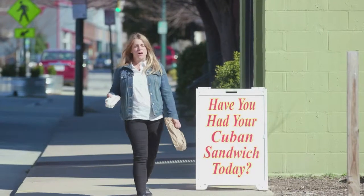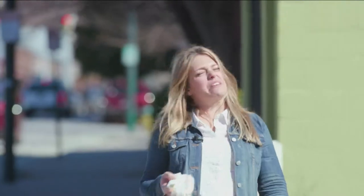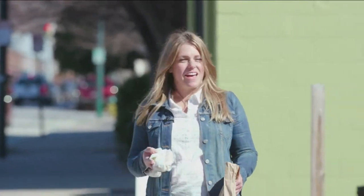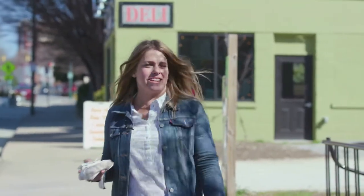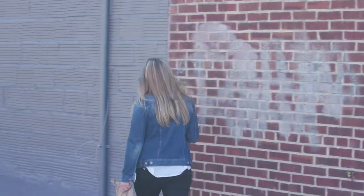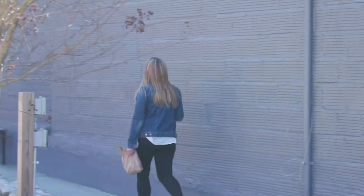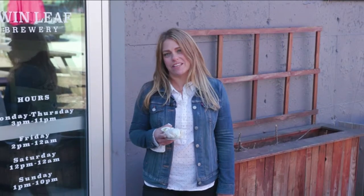I recommend calling in your order from your seat at Twin Leaf — because why not? Put a little competition in the mix and maybe the loser of whatever game you're playing has to go pick up the order. Either way, head on back over to Twin Leaf Brewing for some good eats, good drinks and good company. Until next time, I'm Jen and this was your ideal April date night from Asheville Date Night Guide.